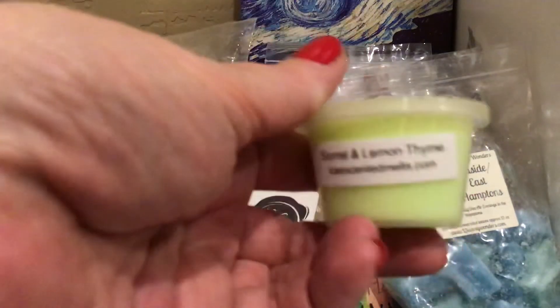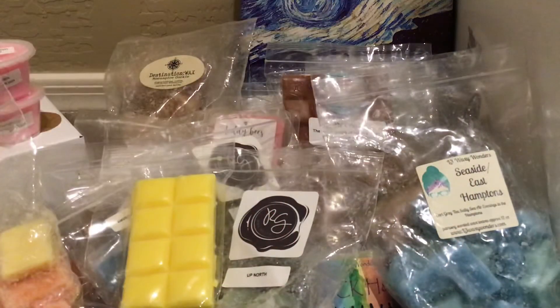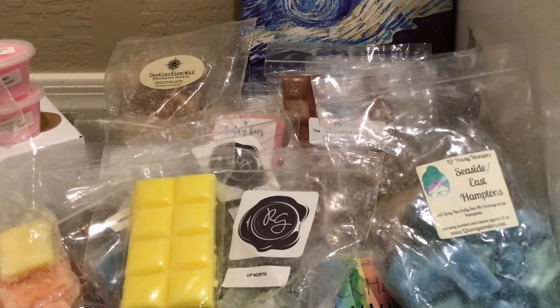Sorrel and Lemon Thyme — love, love, love this. I've been craving it; I feel like I haven't melted it for a bit. From Destination Wax, Coconut Milk, which is fresh coconut milk with a bit of fresh pineapple. This is older — it was poured in April of 2019 — so we've got to get a move on here.